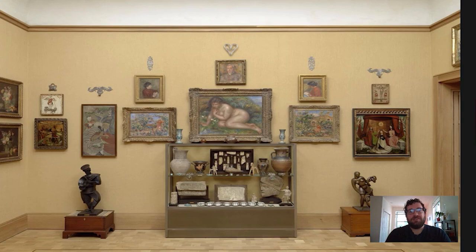Hi everyone and welcome to your daily Barnes Takeout. I'm Carl Walsh, a postdoctoral fellow in the Department of Research, Interpretation and Education here at the Barnes. Today we're going to look at a Greek vase located in the cabinet against the north wall ensemble in room 15. This is a cabinet we've visited a number of times to look at different objects, but there is just so much to see in it.